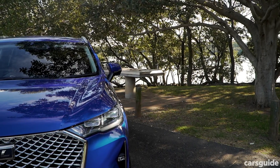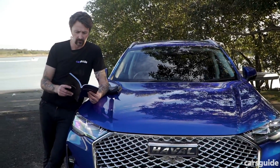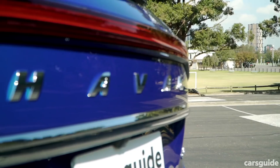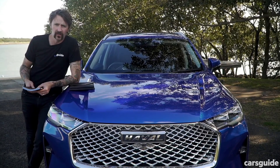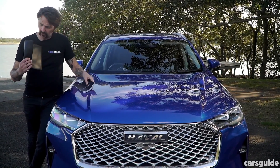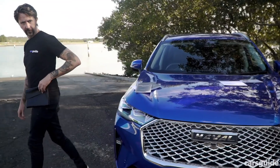Do not park your vehicle near flammable materials, such as areas with plenty of grass, hay, or scrap paper. The H6 is covered by Havel's seven-year unlimited kilometre warranty, which is outstanding. There's also capped-price servicing. And even better than all that, you get a leather satchel.